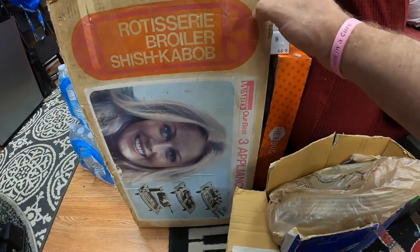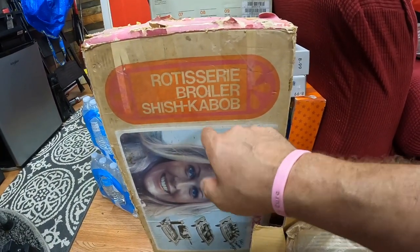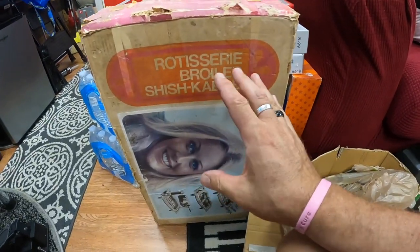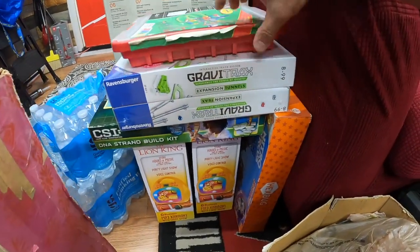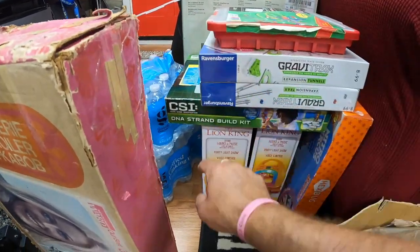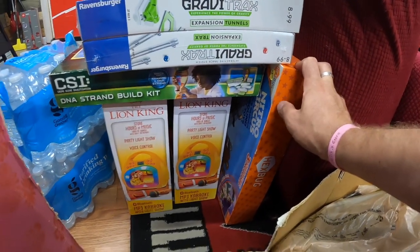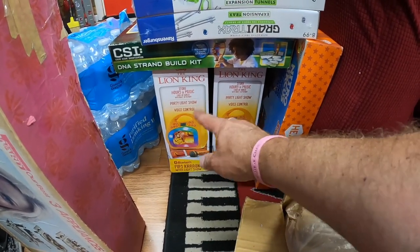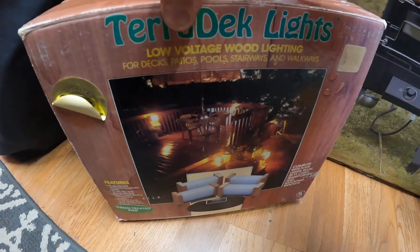Let me show you a few things in the studio. This is really old — probably from the 70s — a Montgomery Ward three-appliances-in-one rotisserie broiler and shish kebab maker, never been used. I'm thinking maybe $30 on that. I also have some toys here: Connectix Grab-A-Tracks still shrink-wrapped, a CSI DNA game, Nitro Circus, and a couple of Lion King microphone karaoke sets with light shows — probably $30 each.